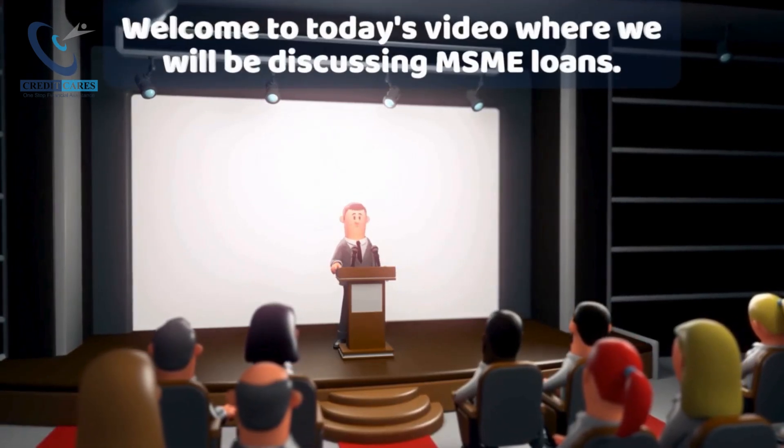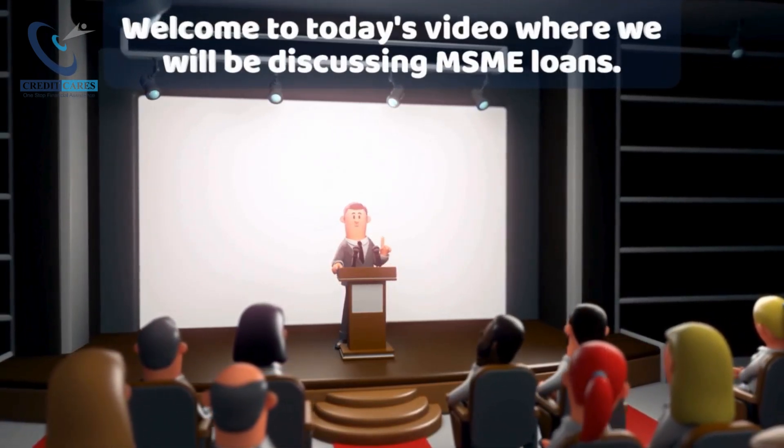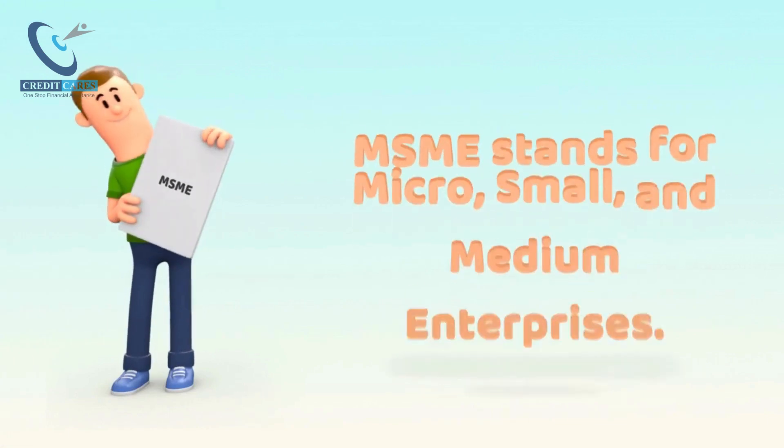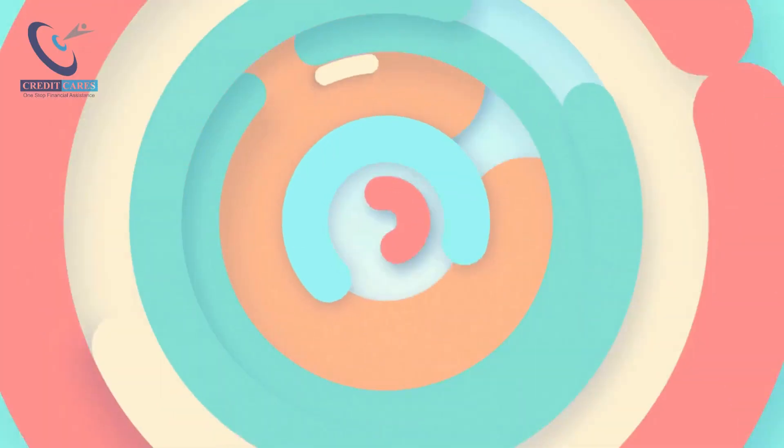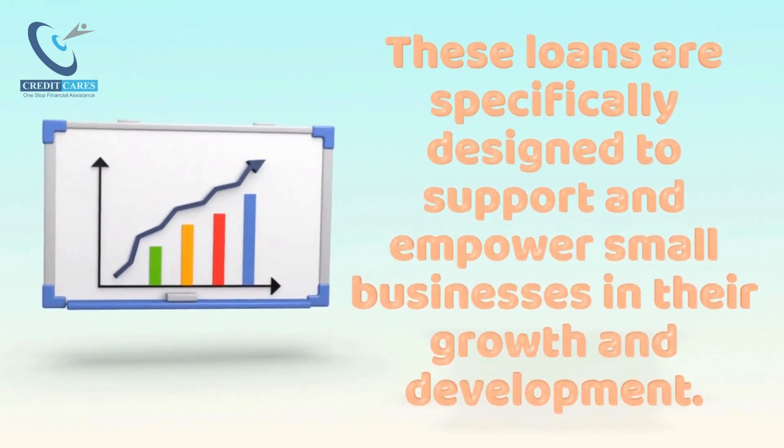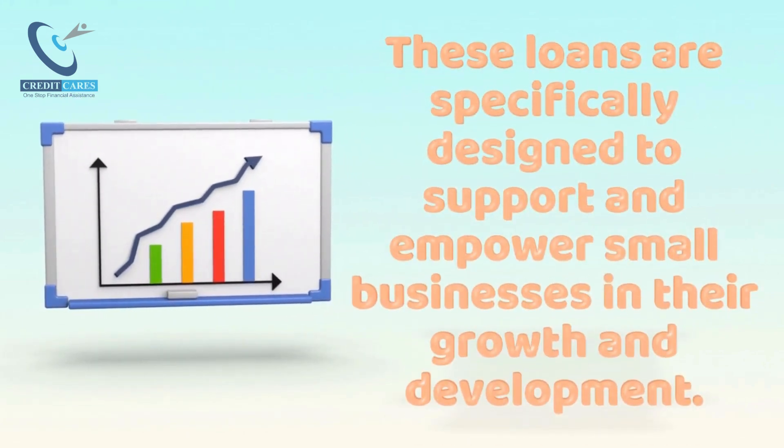Welcome to today's video where we will be discussing MSME Loans. MSME stands for Micro, Small, and Medium Enterprises. These loans are specifically designed to support and empower small businesses in their growth and development.